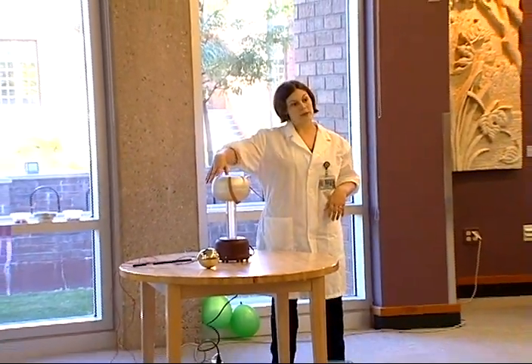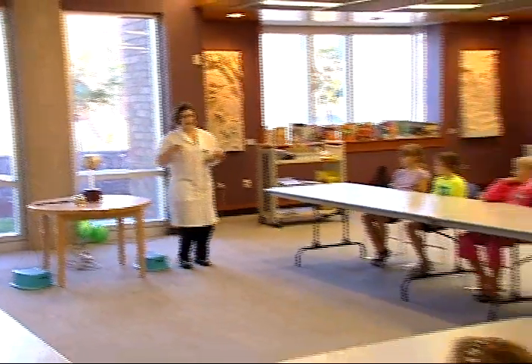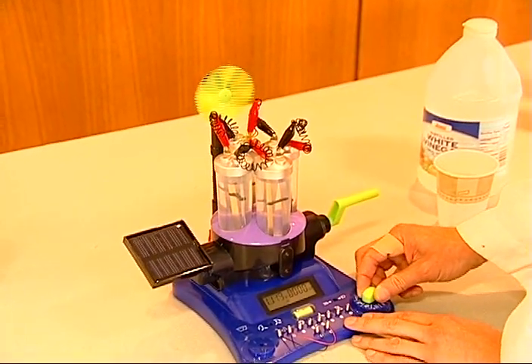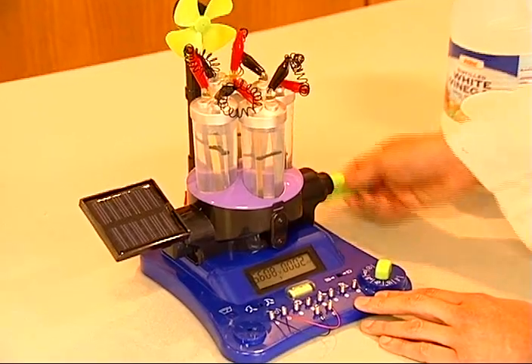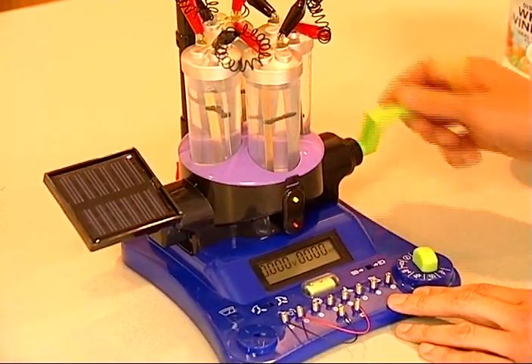It was a way for us to showcase the new science kits with the kids and to get them some hands-on experience with them. The seven science kits utilized in the Mad Scientist Club span a number of topics. Several of them are electrical engineering, and one is for flight.